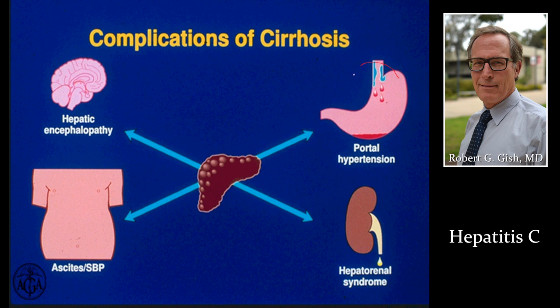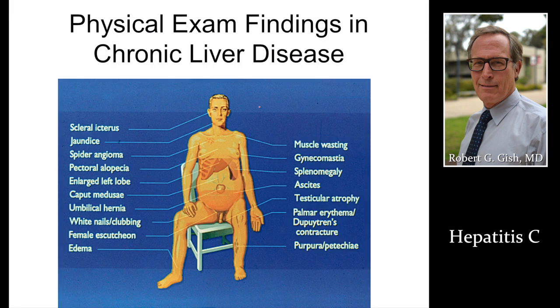Cirrhosis can lead to internal bleeding, kidney failure, encephalopathy — which is mental confusion — fluid on the belly, or secondary infections. This is what a person looks like with cirrhosis; there are many changes we look for on physical exam. When your provider walks into the room, they're collecting a huge amount of information even in the first 10 to 20 seconds of that face-to-face meeting.